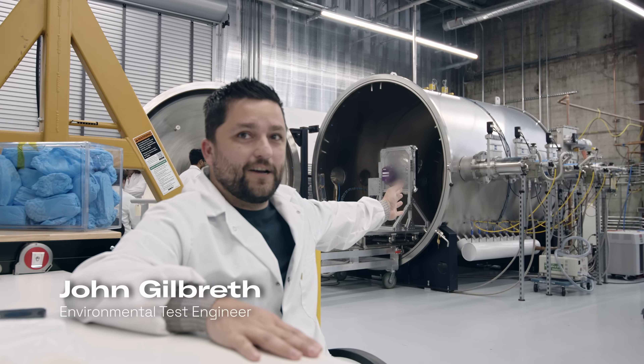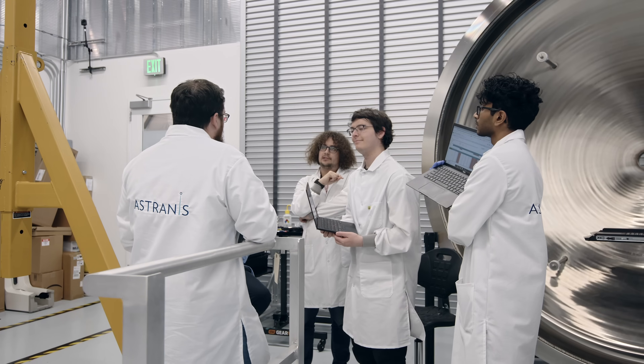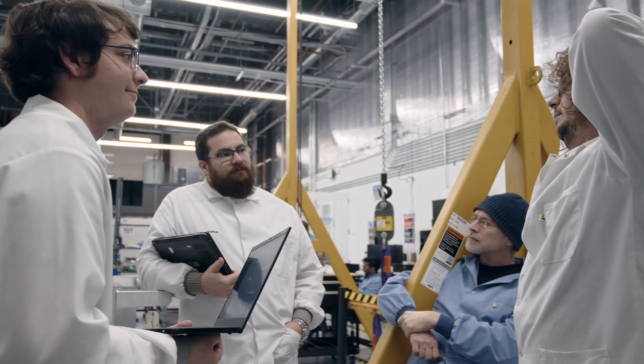If you look over, you can see all of the pumps that we've installed to do this. Most companies, they take a year, year and a half, and a couple million dollars — and we're doing it in less than a month. We were able to go from the idea to the actual thruster firing in this chamber behind me in just under two months.